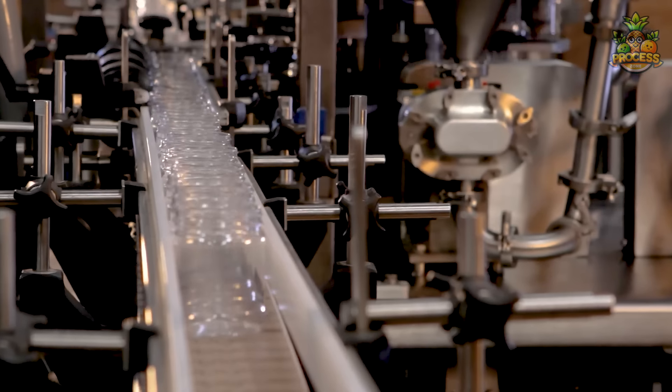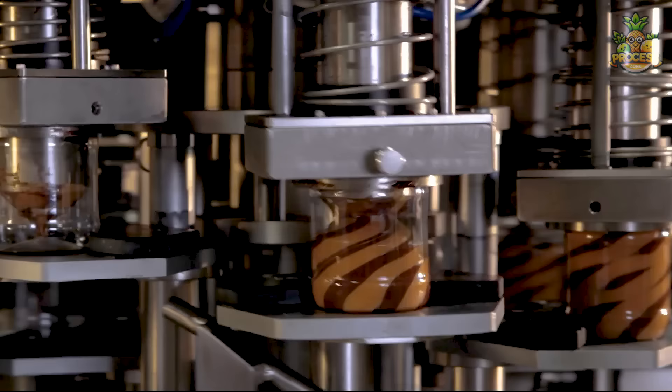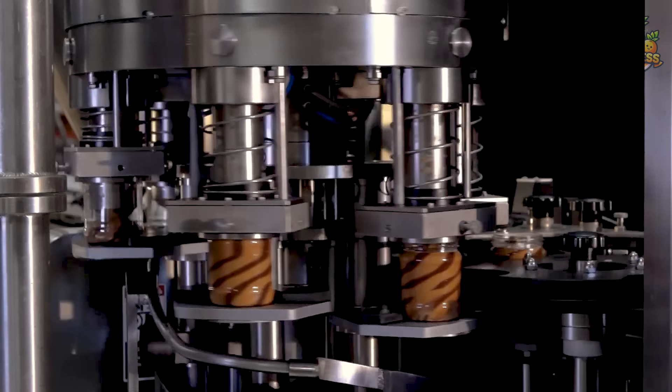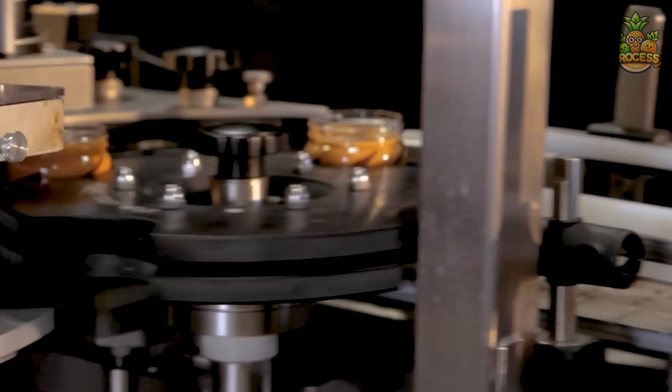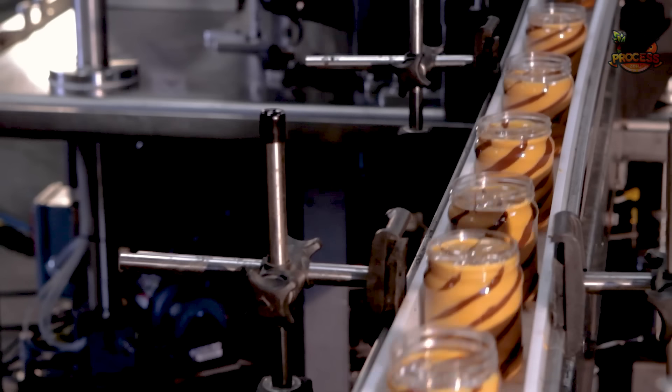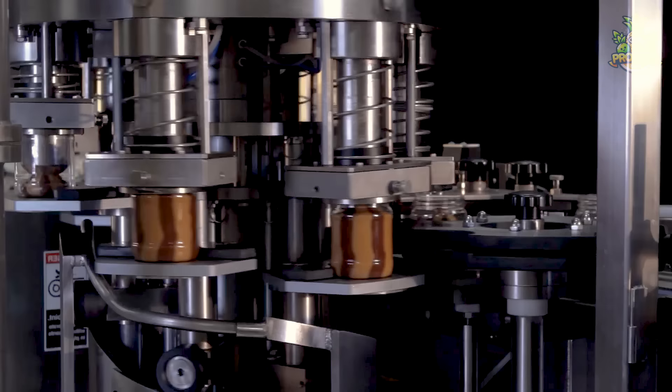Each jar gets dressed up ready to impress on the supermarket shelf. Whether spread on toast, topped over ice cream, or simply enjoyed a spoonful, chocolate peanut butter never fails to delight the senses. It serves the taste buds with its rich, creamy texture and harmonious blend of sweet and nutty flavors.